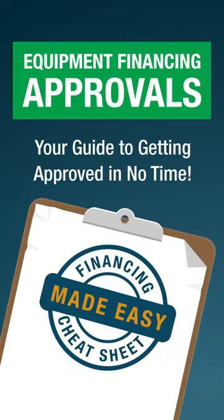Equipment financing approvals: your guide to getting approved in no time.